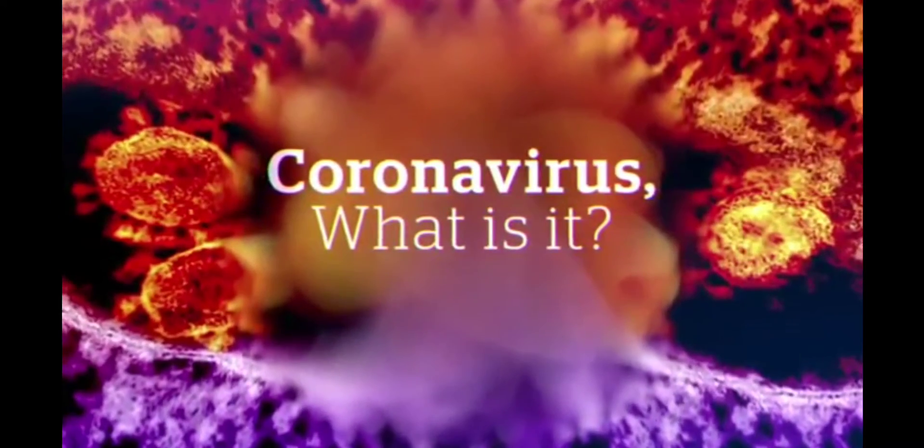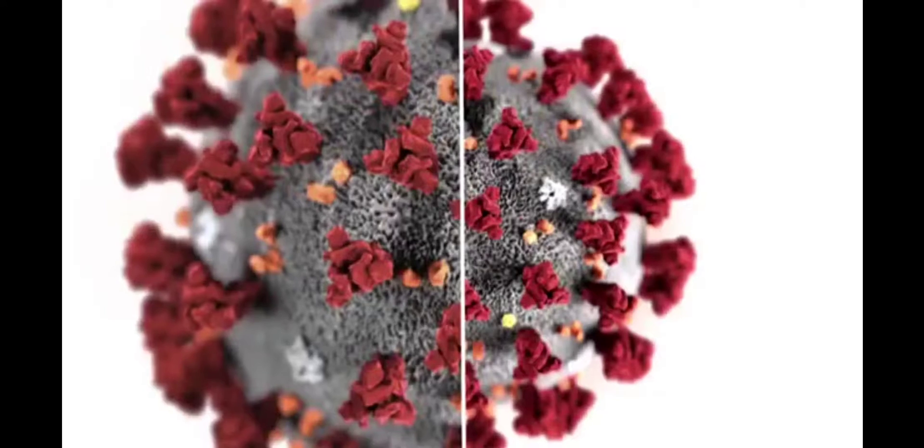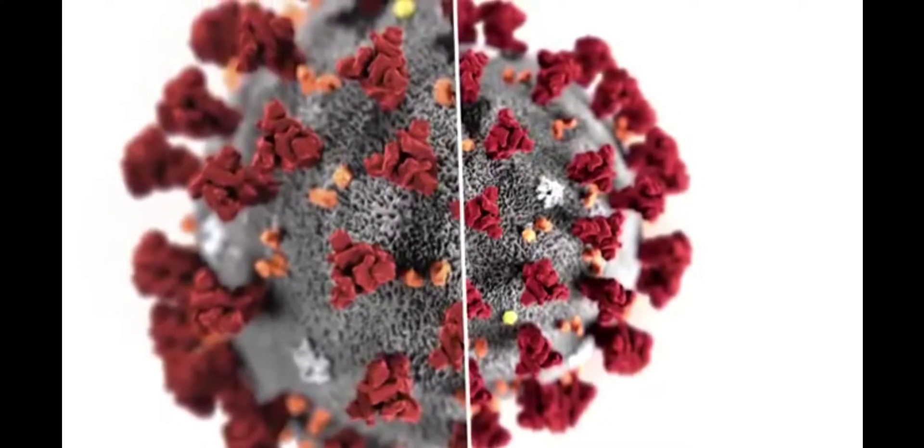The coronavirus is a family of viruses that can cause things as mild as a common cold, all the way up to SARS or MERS. These are bad pneumonias that we're talking about. Basically what these viruses are, they look like a tennis ball with all these spikes sticking out of it. And depending on the type of spike, it allows that virus to attach to certain places.